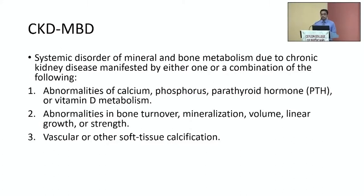What is CKD-MBD? CKD mineral bone disease is a systemic disorder. It not just involves the kidney and bone, but also the parathyroid, intestine and vasculature. It has three components: abnormalities of biochemistries involving calcium, phosphate, PTH and vitamin D; changes in bone morphology; and vascular and soft tissue calcification.